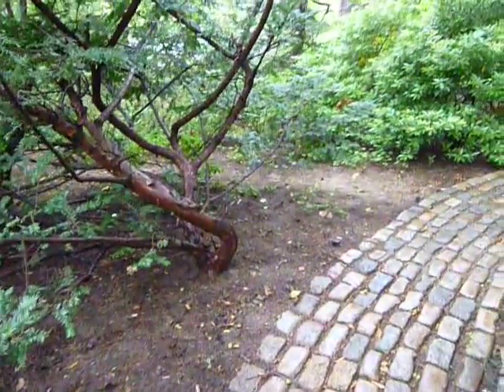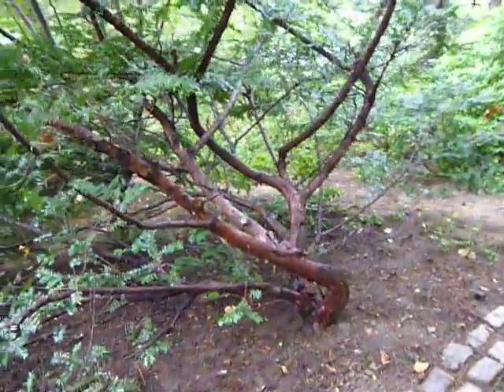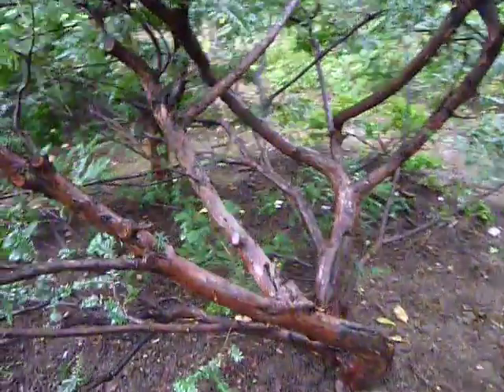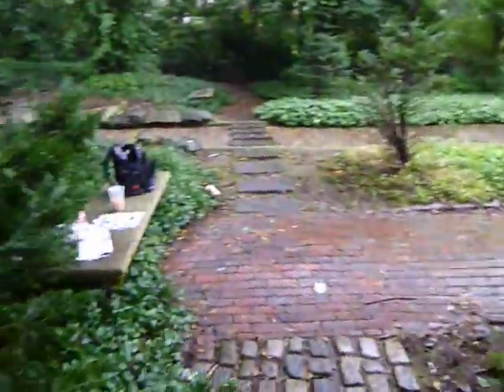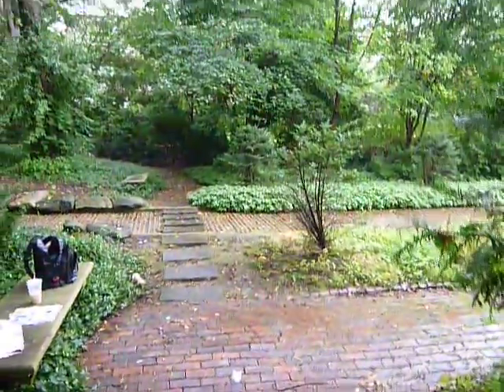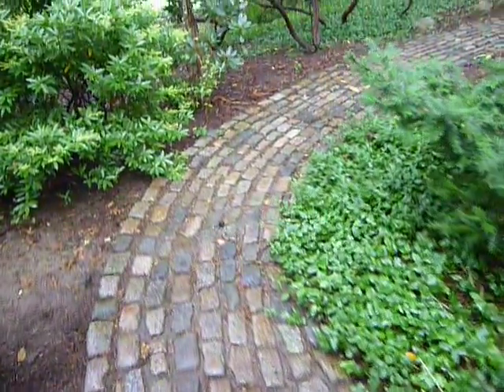I've not done a video here yet, though I've been here hundreds of times — one of my favorite places near my apartment, in between the town hall and the library. It's a really nice little spot, a garden park, and there's a nice cobblestone walk here that goes up around.